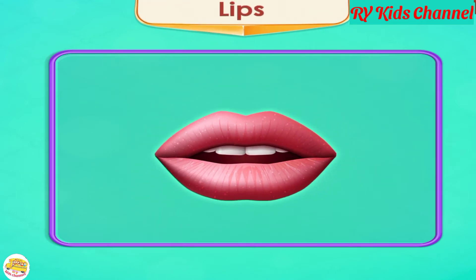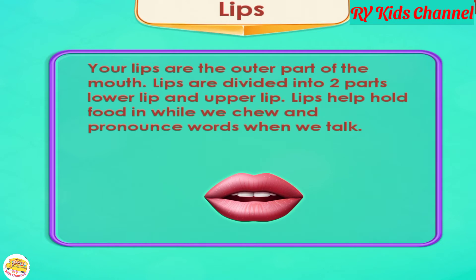Lips. Your lips are the outer part of the mouth. Lips are divided into two parts: the lower lip and the upper lip. Lips help hold food in while we chew and pronounce words when we talk.